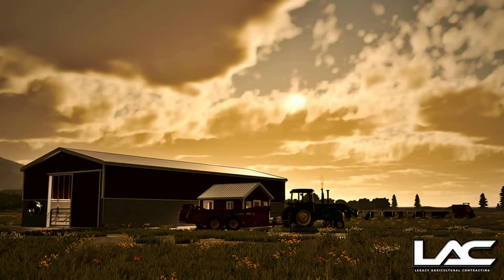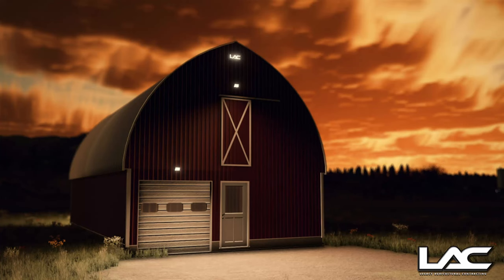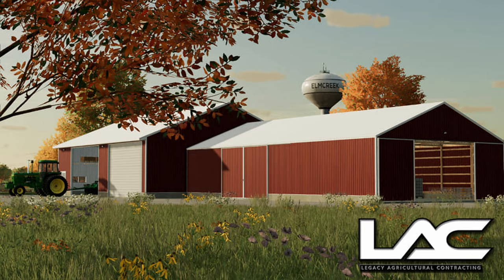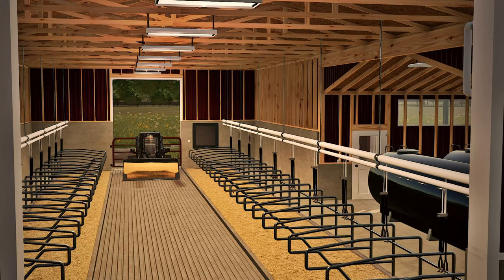And lastly, Legacy AG Shops — he's posted a bunch of buildings, I think there's three different shop buildings plus a cattle barn. They're very realistic looking, a little bit smaller in size, but great looking shops. Go check those out — they're over on Legacy AG's Facebook page.